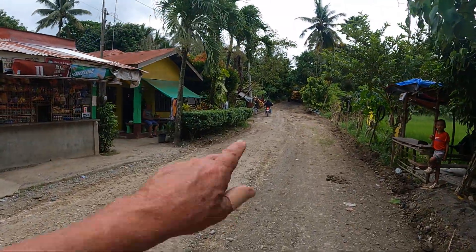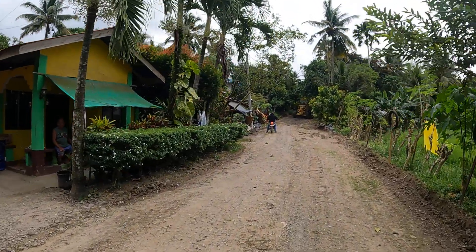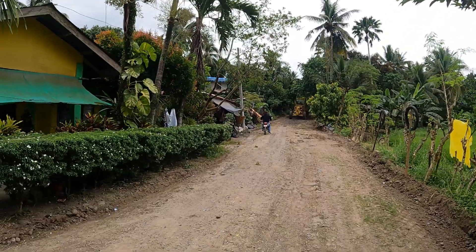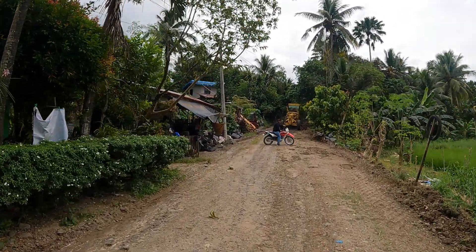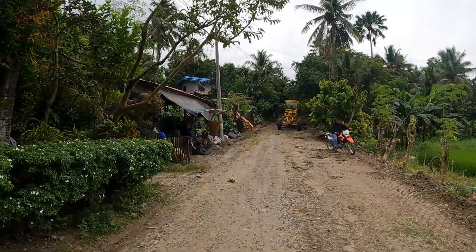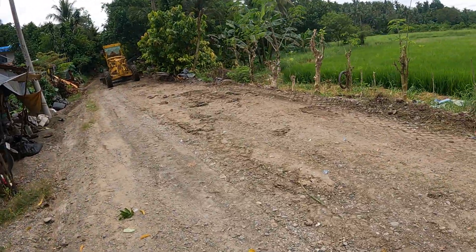He's working up here on this section that used to be really bad. We never used this road because it was just so rough. We could go in with the truck no problem, but the van just wouldn't make it — it was so washed out going up this hill. But this is amazing, I've never seen so much work done here, honestly.